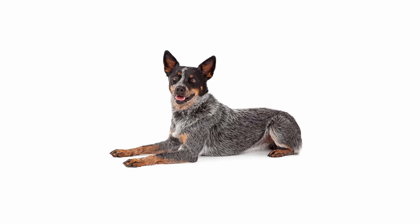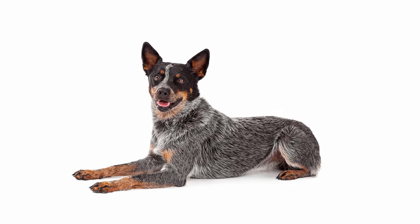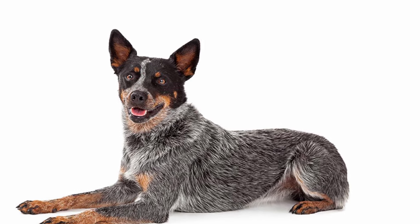The Australian Cattle Dog, also called Blue Heeler, Red Heeler, or Queensland Heeler, is a domestic working dog from Australia.